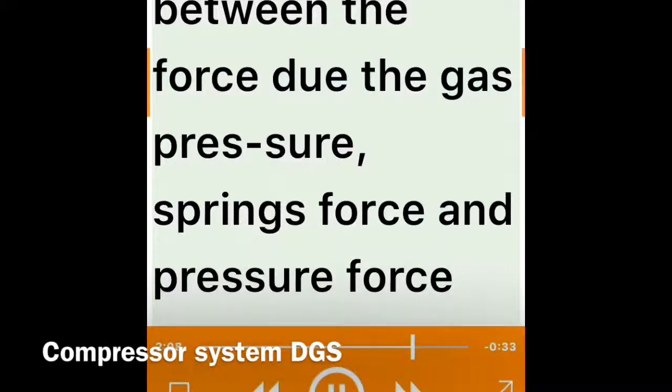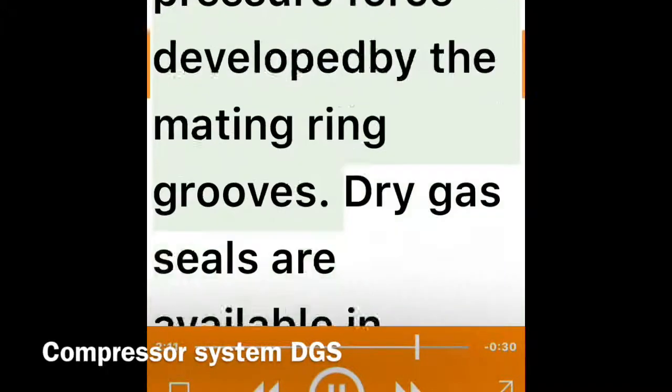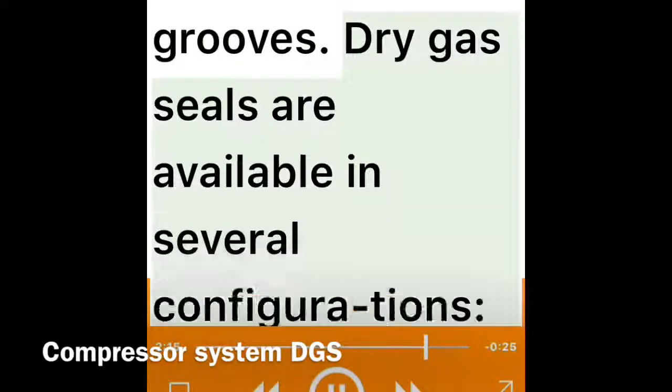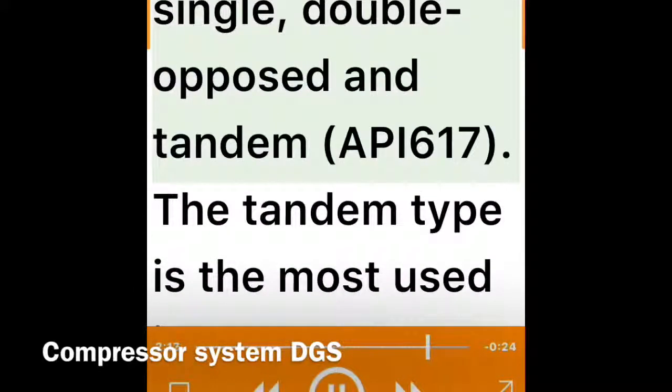The gap varies from 3 to 10 microns depending on the seal type (Gods, 2000), and is determined by the equilibrium between the force due to gas pressure, the spring force, and the pressure force developed by the mating ring grooves.